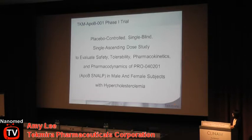The ApoB trial was a phase one, first-in-human trial. It was placebo-controlled, single-blind, and single ascending dose. Of course, the focus was on safety and tolerability, but we were also interested in evaluating the pharmacokinetics of these drugs and ideally getting some hints at pharmacodynamics. These were healthy volunteers, male and female subjects with elevated cholesterol.